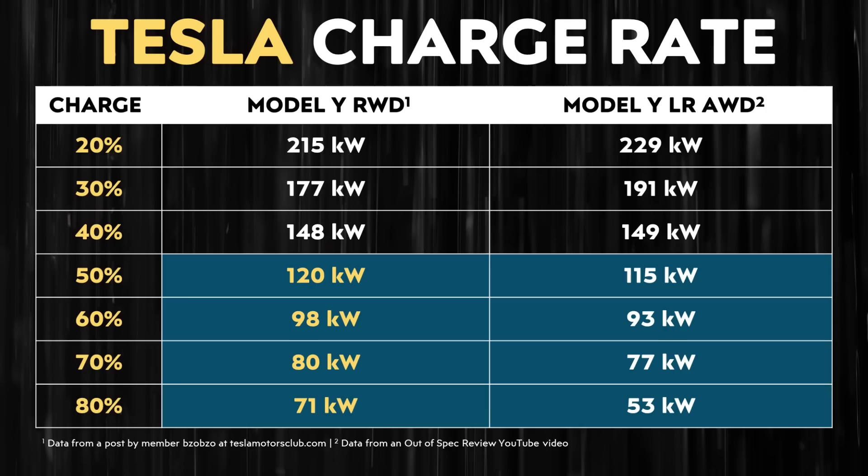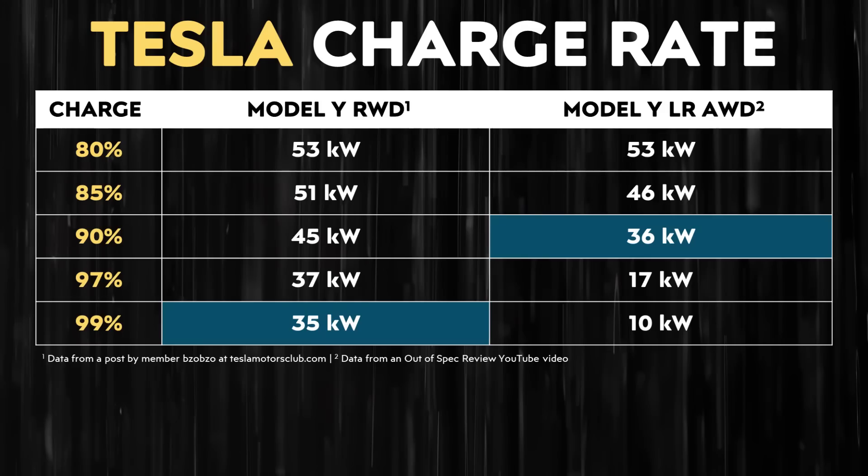This means that after a 50% state of charge, you're actually charging faster with the rear-wheel drive Model Y versus the long-range all-wheel drive Model Y. In addition, if you need a little more range on a road trip and need to charge up closer to 100%, even at a 99% state of charge, the rear-wheel drive Model Y can still charge at around 35 kilowatts.